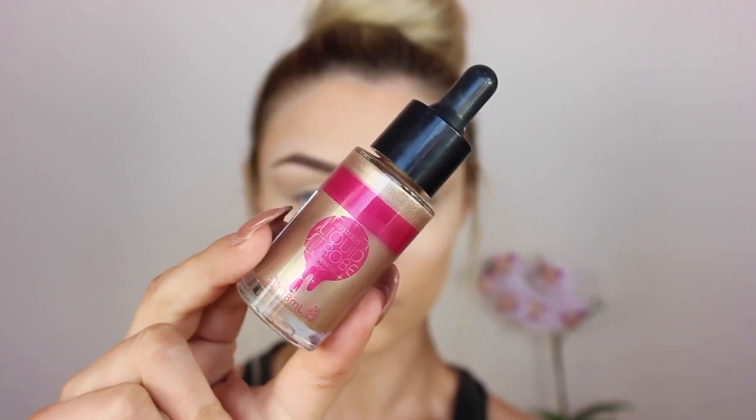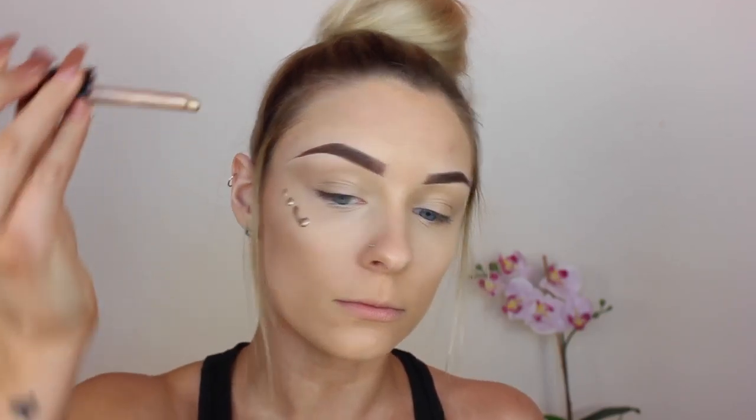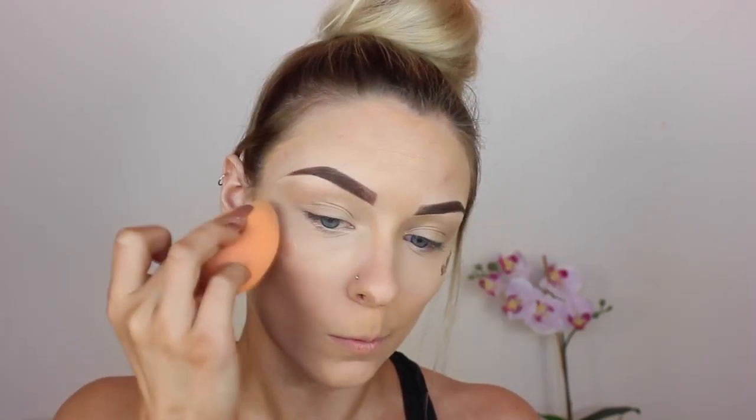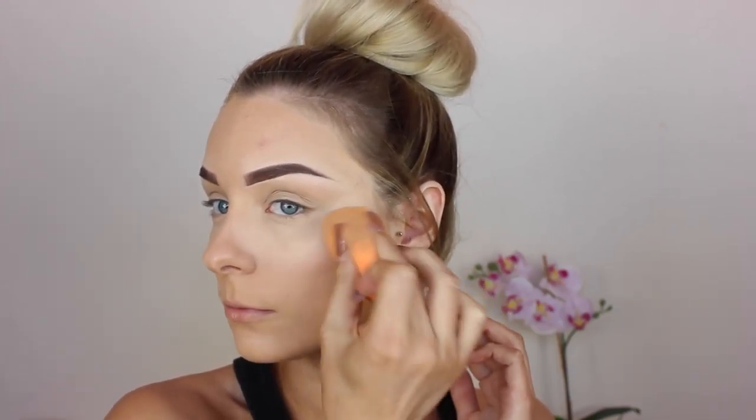Now to give my face that glow, I'm using my Astralis Liquid Strobe Drops in the shade Gold. Oh my goodness you guys, you need to get your hands on this — they are so affordable as well. They just look so subtle — I'm obsessed.